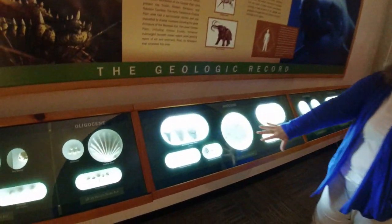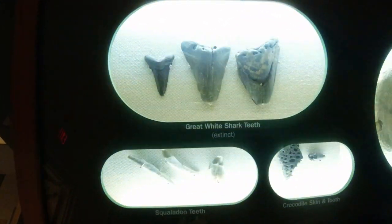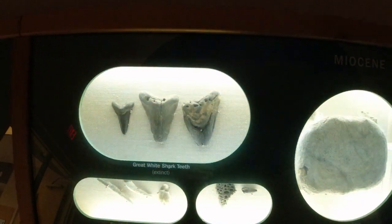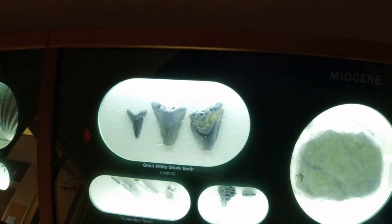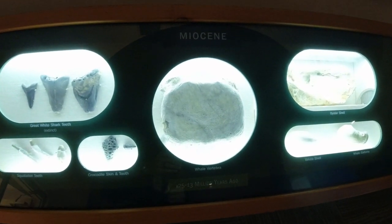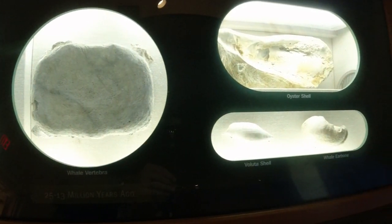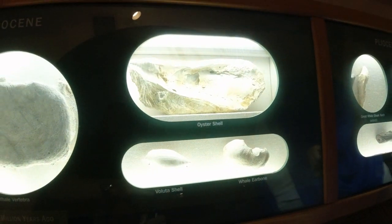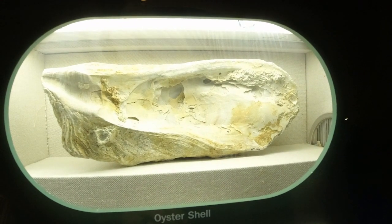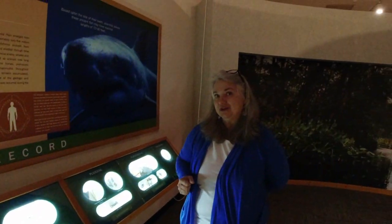As we move through the fossil record, the creatures change shape and size. Everyone's favorite, Carcharodon megalodon, appears here about 25 million years ago — an enormous shark that some scientists think could have exceeded 50 feet long. We also had whale, manatee, crocodile, and just take a look at this oyster shell — it is over a foot long. These are all from the Miocene period, about 25 million years ago.